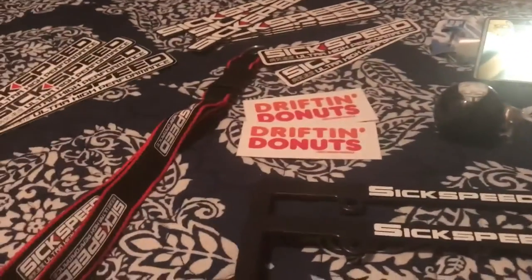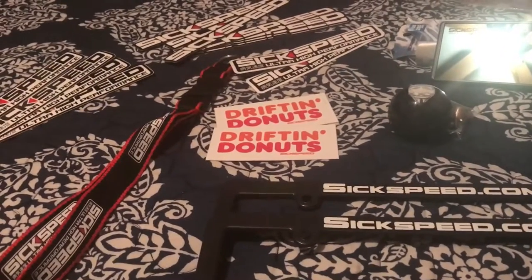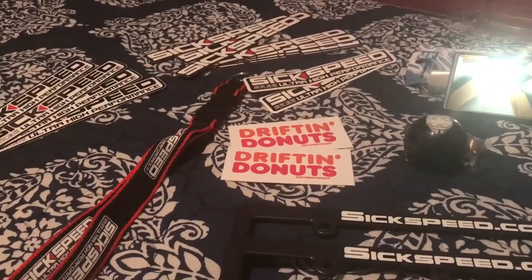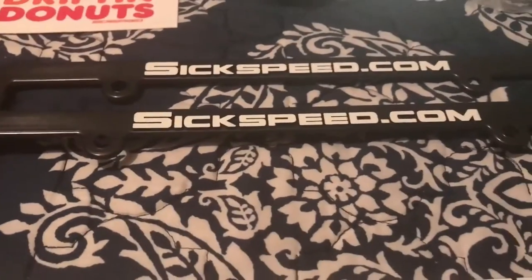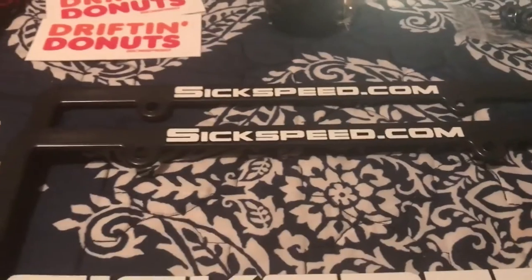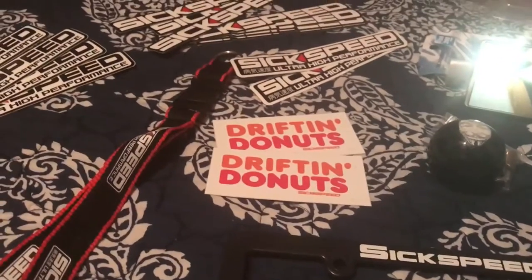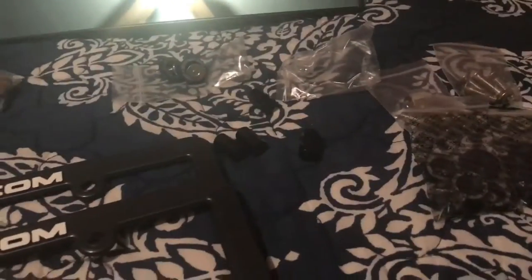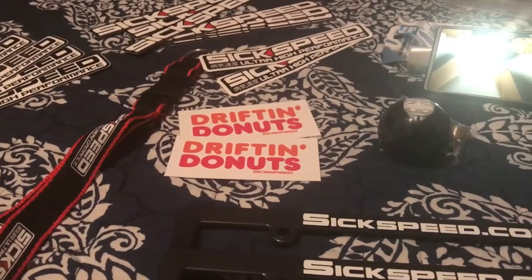A lot of people just get this basic level one package and decide that's good enough, but I really do want to advertise for these guys. So go check them out — the website is sixspeed.com, check them out on Instagram at Six Speed. They really do have some good and unique stuff, I think it's worth giving them a shot.